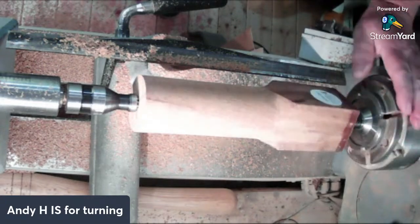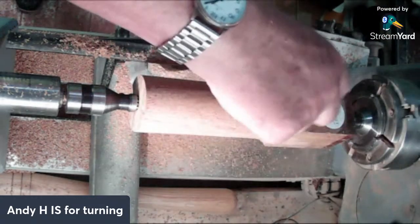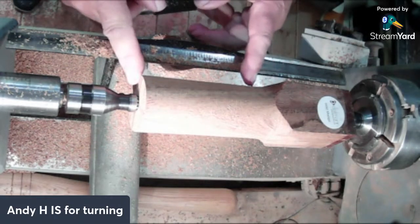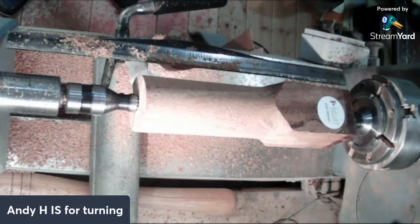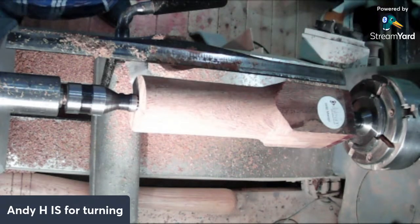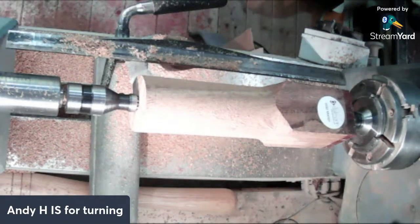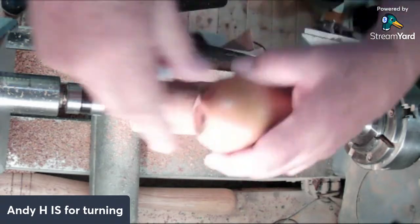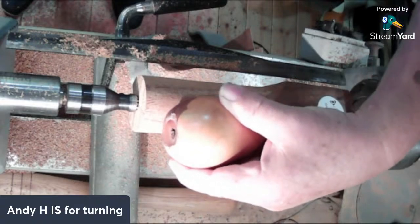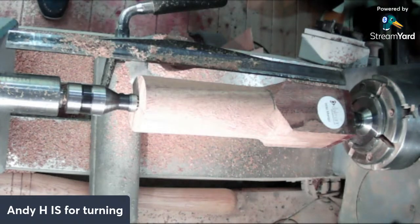That's better, that's round. It's pure laziness that I haven't gone all the way along, but I want to keep the label on this so I know what the timber is if I want to use the rest of it - I should only need half of it just over. I could write it on there of course, but as I say it's pure laziness. Yeah, it's about there - that'll be plenty.